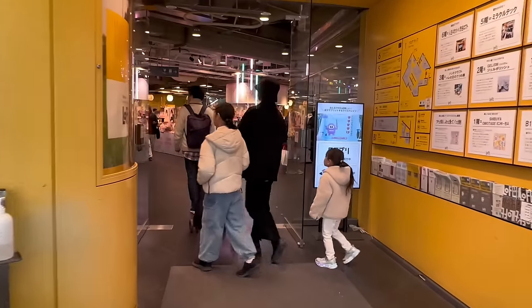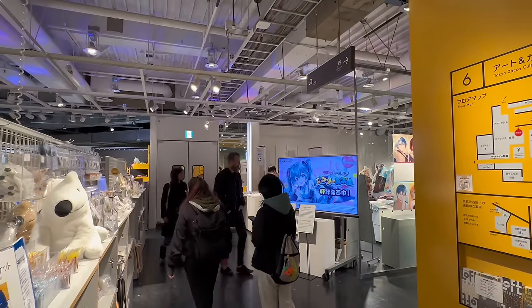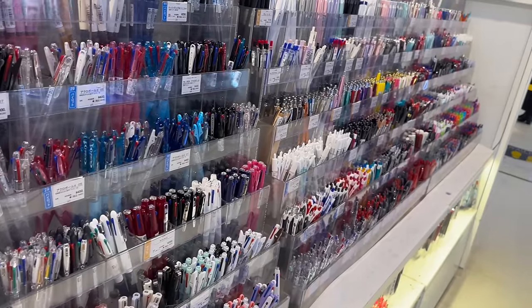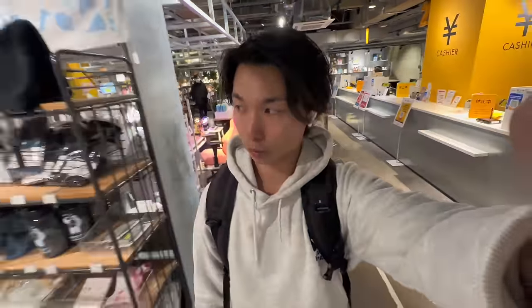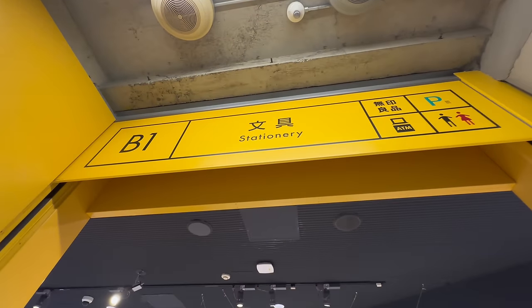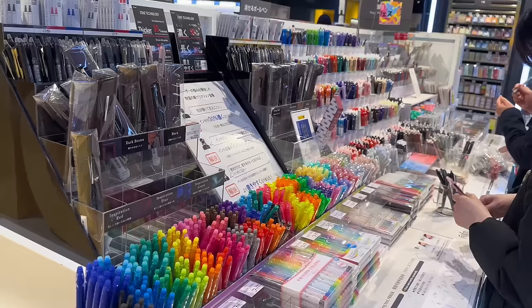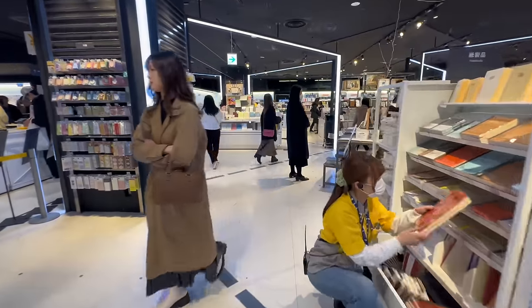Loft is a franchise variety store in Japan, extremely popular among young Japanese people and attracting many foreign tourists, as they can find unique and cool souvenir products. This store is my mom's favorite — whenever she comes here, she spends at least two hours just browsing. Loft in Shibuya offers stationery, accessories, household items, and more for everyday use. It has six floors with free Wi-Fi. One floor is dedicated to stationery items such as pens, markers, diaries, notebooks, calendars, pen cases, and book covers. On the basement floor there are plenty of stationery items including stickers and sticky notes.